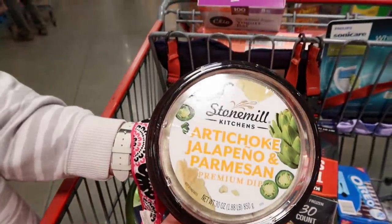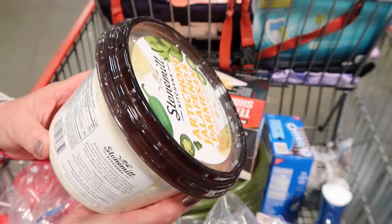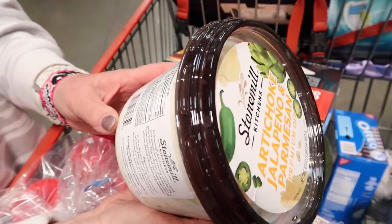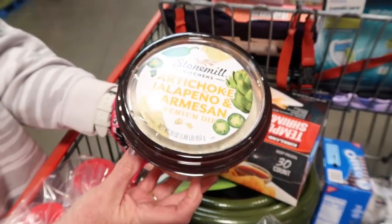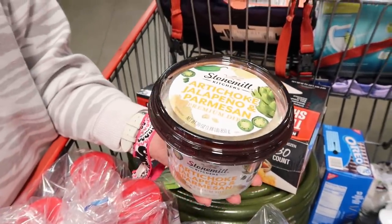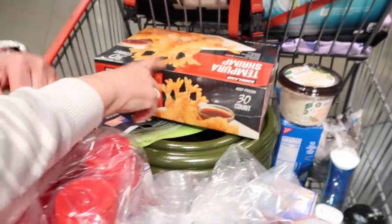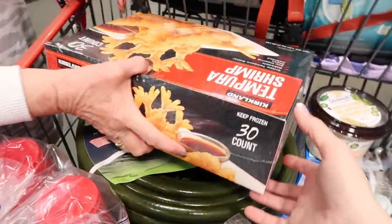She found artichoke, jalapeño, and Parmesan dip — only one carb per two tablespoons. Tastes really good with pork rinds. It's only $12 a box on sale right now.